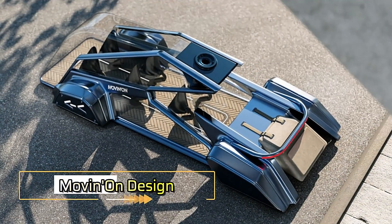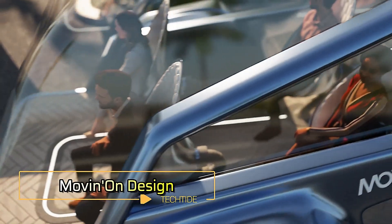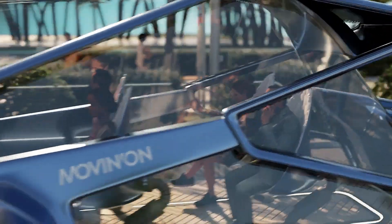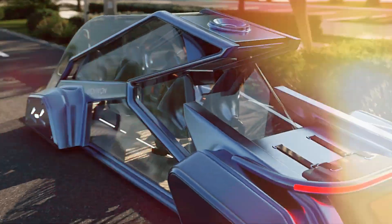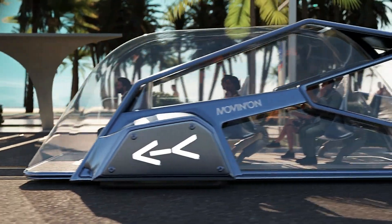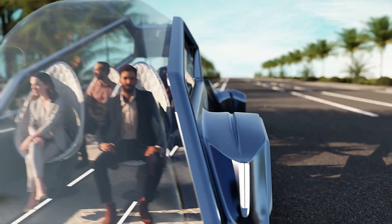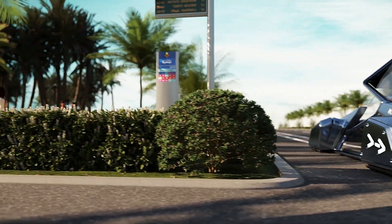Moving On Design is revolutionizing urban mobility with innovative solutions tailored for sustainable transportation. This forward-thinking initiative focuses on creating designs that enhance the user experience while prioritizing environmental impact. By integrating cutting-edge technology and sustainable materials, Moving On aims to transform how we navigate our cities.